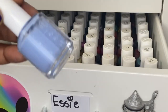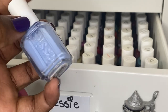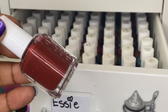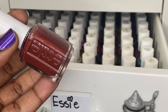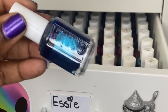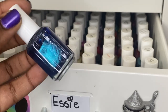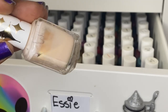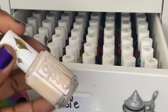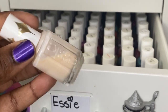Bikini So Teeny is another OG from Essie, another shimmer polish — the formula is not a one but the polish definitely is and it's worth the work. Bedrock and Roll is another staple that came out in a terracotta color collection. Bell Bottom Blues is a metallic blue, really pretty — I love dark colors on my nails when they're short. Birthday Suit is a sheer cream jelly that Essie brought back as one of their vault best-sellers.